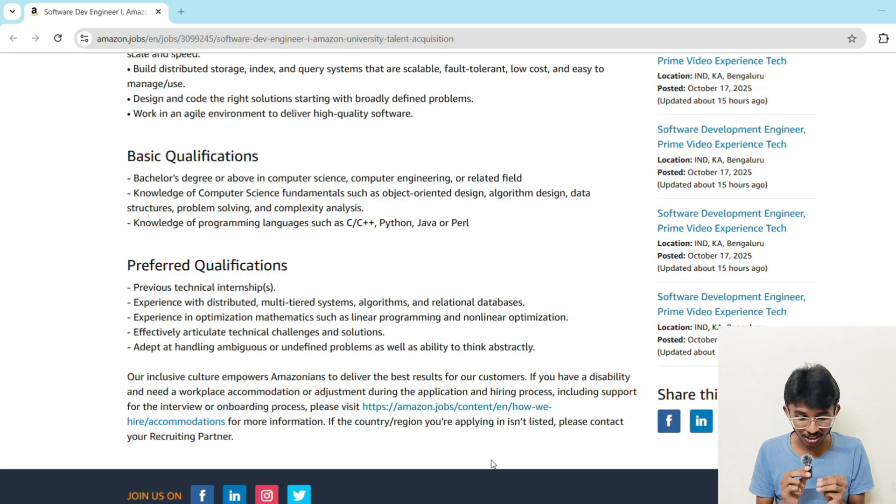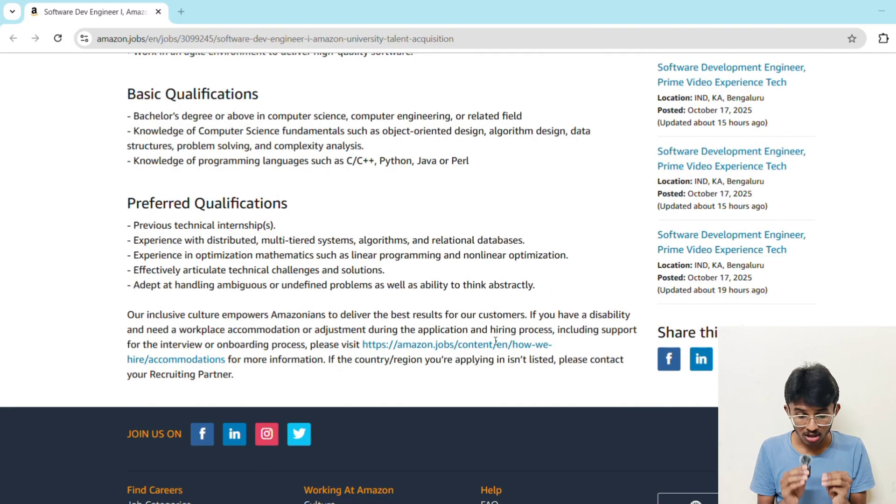Now let's talk about the preferred skills that can make your application stand out. First, you should have internship experience. Second, exposure to distributed systems and relational databases. Third, you should be able to optimize and solve problems using linear or non-linear programming. Fourth, ability to handle ambiguous problems. And most importantly, strong communication and teamwork. If you have done coding competitions, internships, hackathons, or projects, highlight them on your resume because it helps a lot.